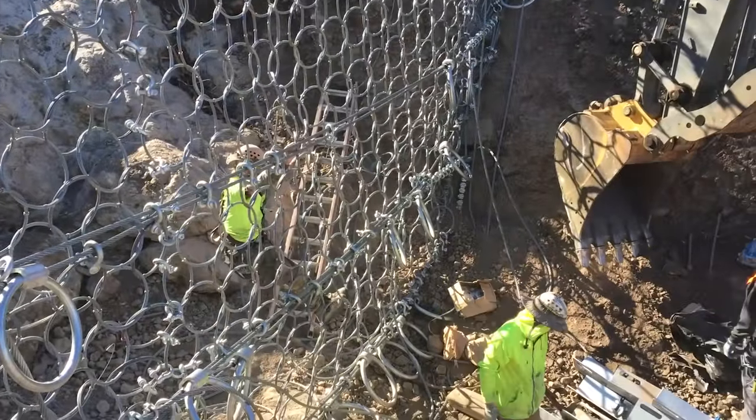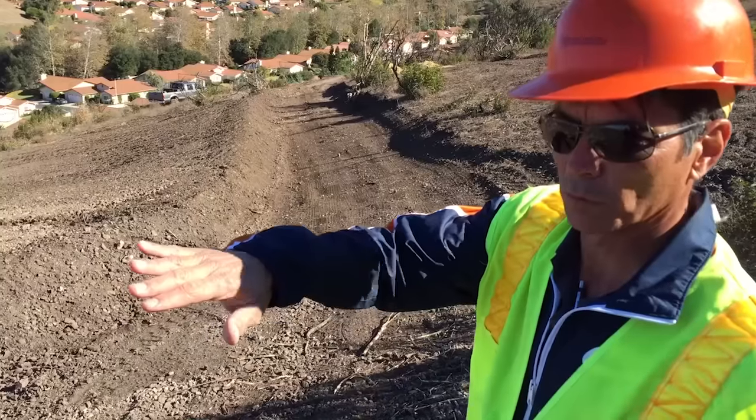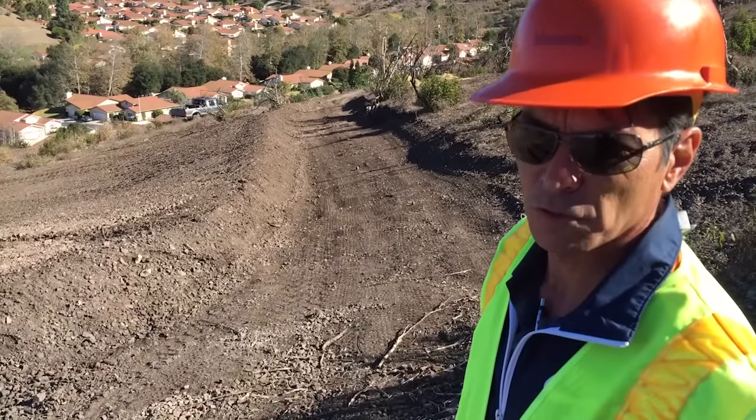What we're doing is we're trying to create a series of drainage paths so water will flow to our barrancas where we have the platforms and the barriers installed.